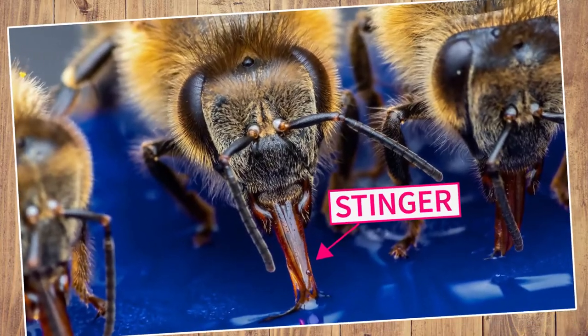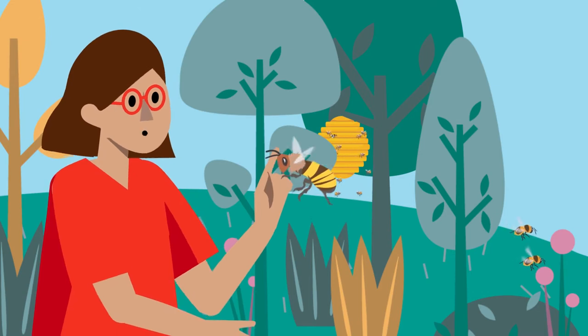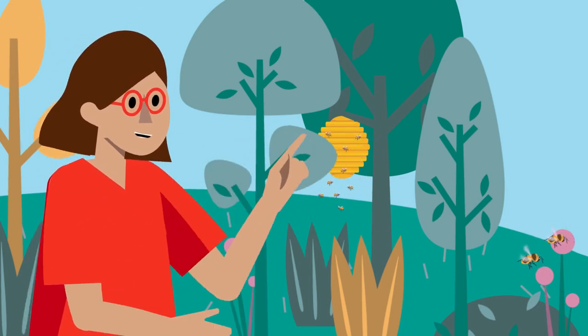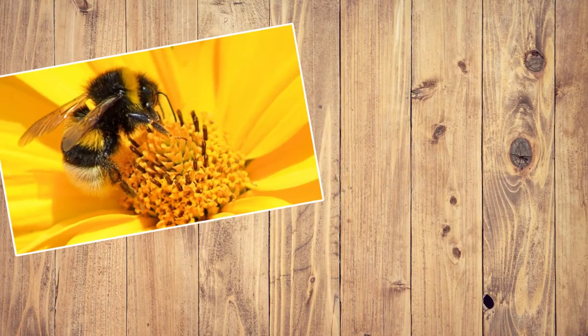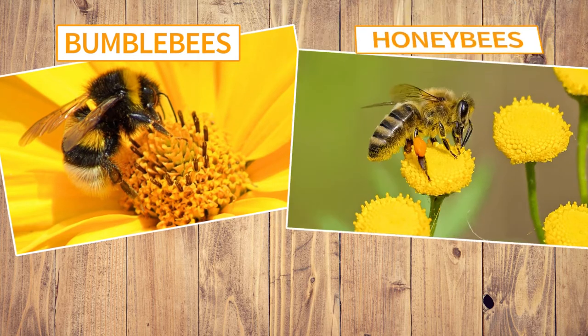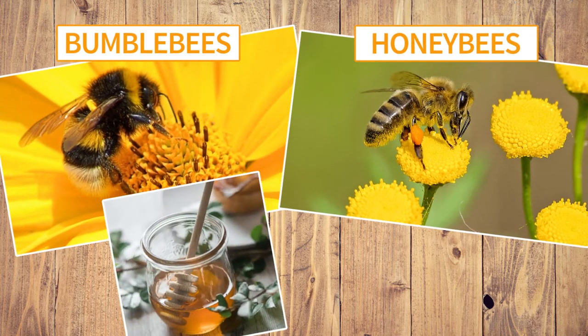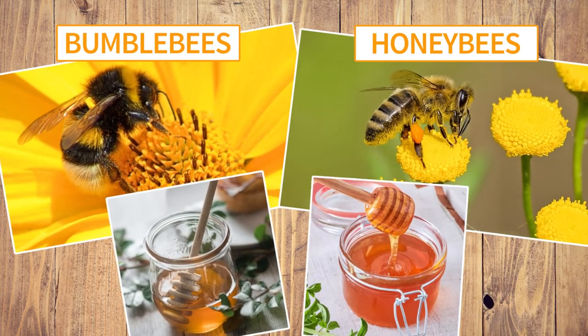Another part of a bee's body is the stinger. However, not all bees have stingers, and those who do use it only if they are scared and want to protect themselves and their nest. There are different kinds of bees, but the most common are bumblebees and honeybees. Bumblebees are big and fluffy and make a little bit of honey, while honeybees are smaller and make a lot of honey.